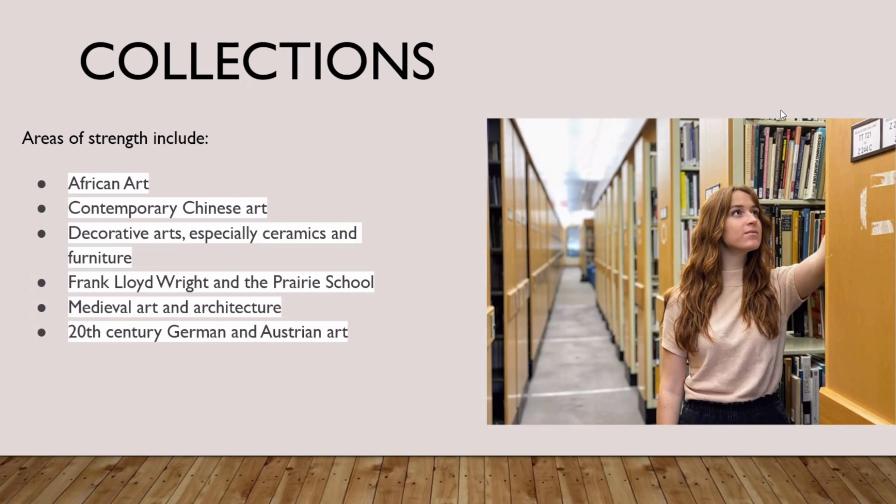Some areas of particular strength include African art, contemporary Chinese art, decorative arts, Frank Lloyd Wright — because we are in Wisconsin, the birthplace of Frank Lloyd Wright — the Prairie School of Medieval Art and Architecture, and 20th century German and Austrian art. These collection areas parallel the development and hiring of faculty.